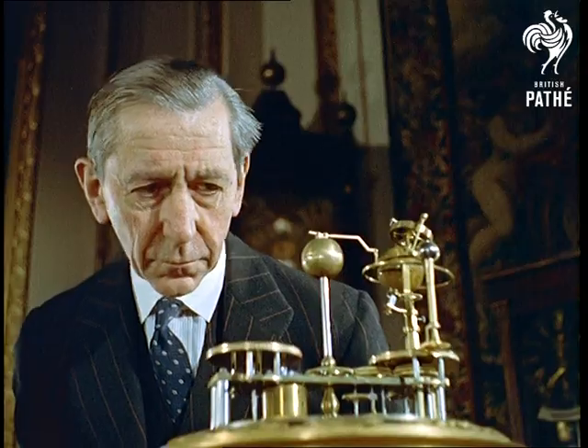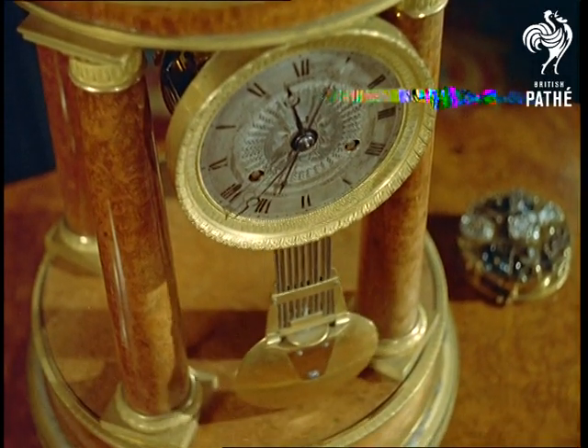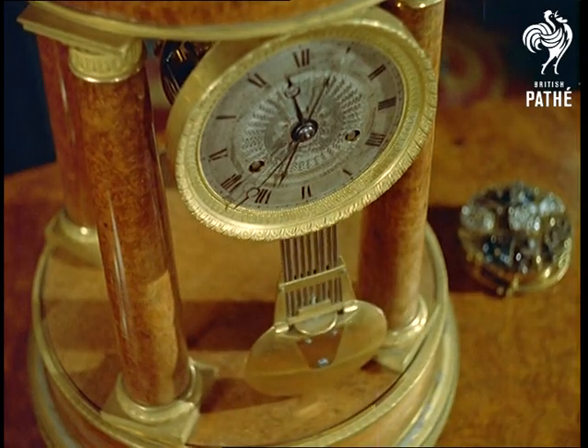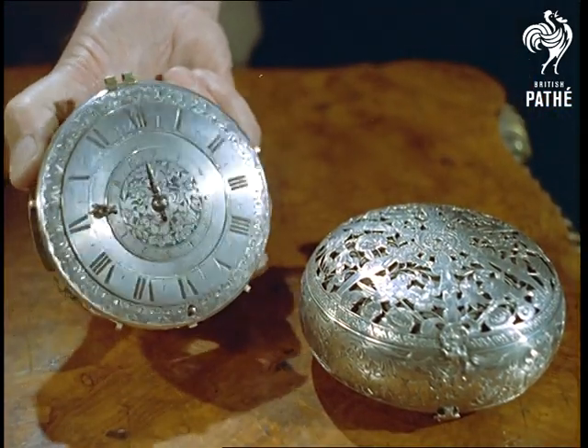Colonel Quill, CBE, DSO, advisor to the Worshipful Company of Clockmakers, examines the 1824 Aurari clock belonging to the Queen, who is also the owner of this 1650 travelling watch of King William IV.